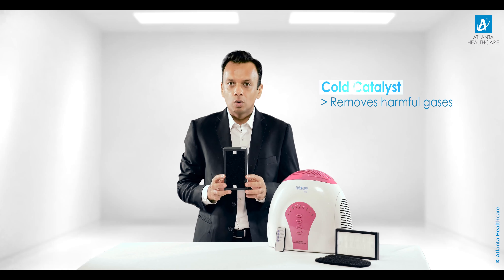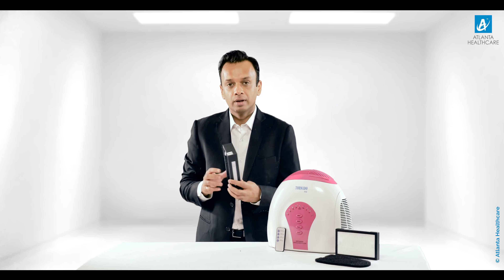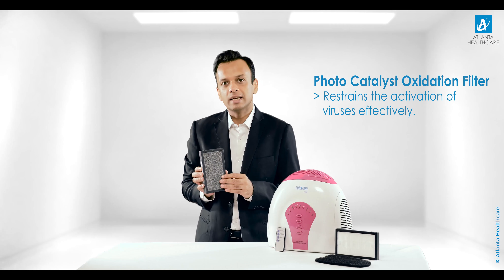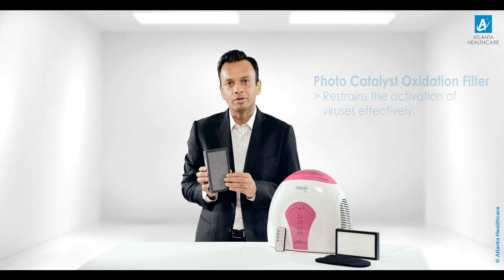The compact filter, which is the next filter, contains cold catalyst. Cold catalyst is used for removing harmful gases from air. It also has photocatalyst oxidation (PCO), which works in tandem with ultraviolet rays to remove virus and bacteria from air.